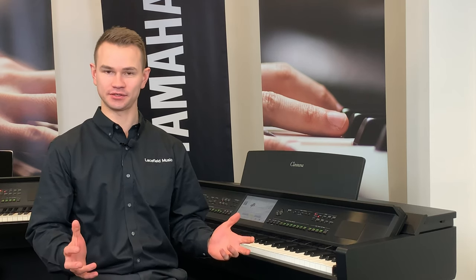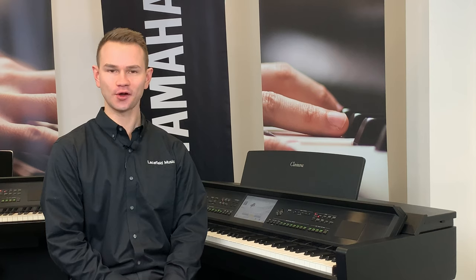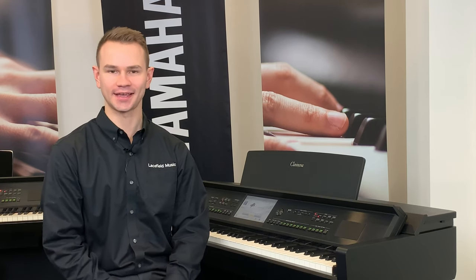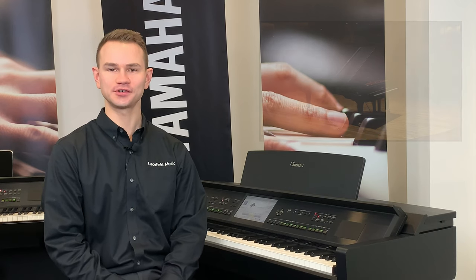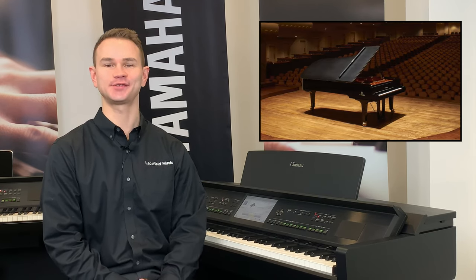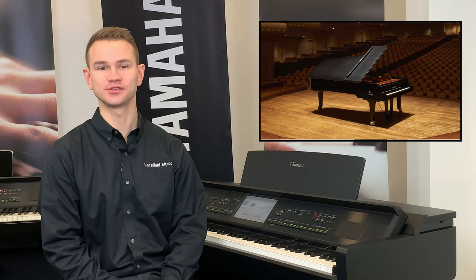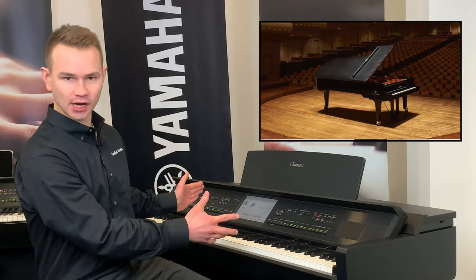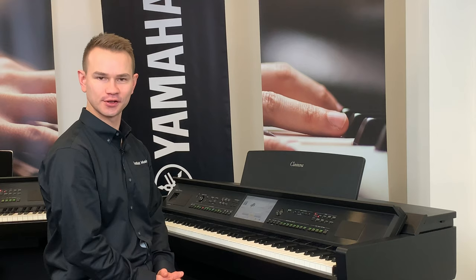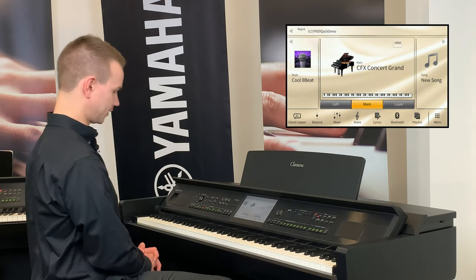Yamaha don't just make the best digital pianos — they make some of the best traditional pianos too. In fact, most people don't know Yamaha was started as a piano company; everything else came later. Their top piano is called the CFX, a nine-foot, $180,000 concert grand piano played by many of the world's superstar pianists. When you turn this piano on, without pushing a button, you get the sound of that CFX concert grand — and it fits in your living room, never needs to be tuned, and sounds like this.